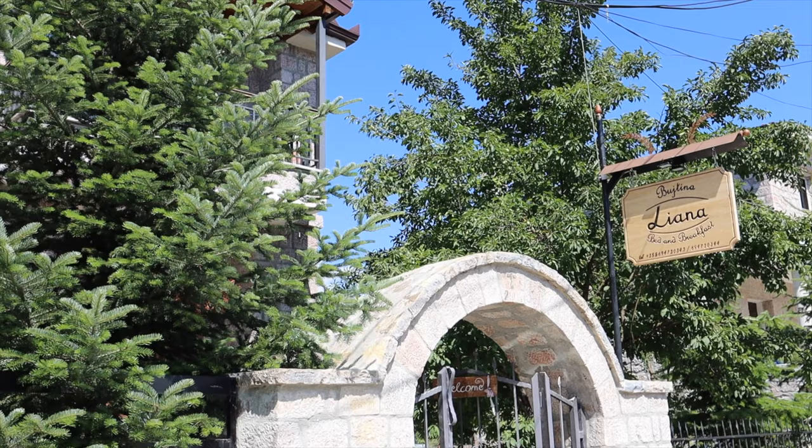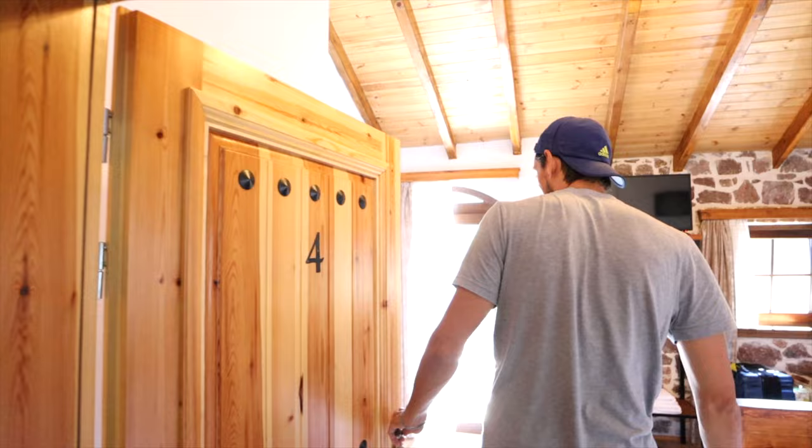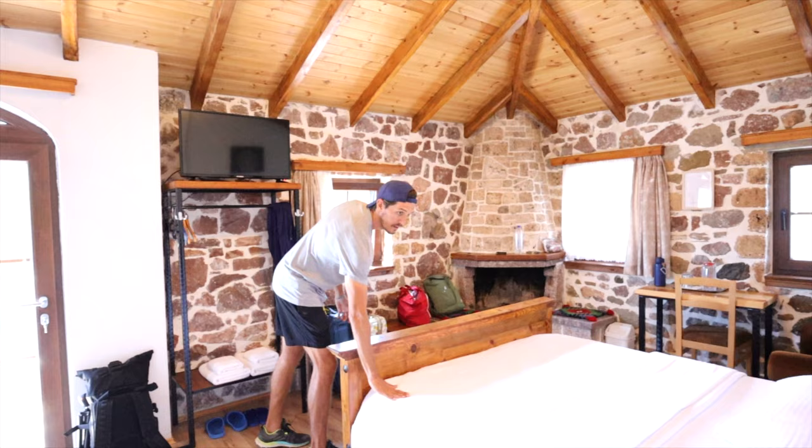Welcome to our home for the next two days — this is Bed and Breakfast Buitina Liani. You walk in and there are already beautiful details. I think Voskopoja is famous for handicrafting or crocheting — this might be that. Welcome to room number four. She warned me about my head. This is our beautiful bedroom with a very neat bed, made perfectly like an American hotel.